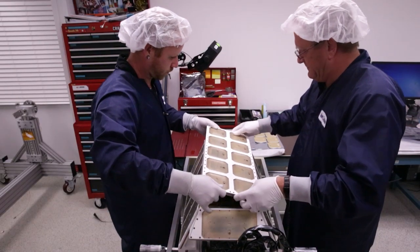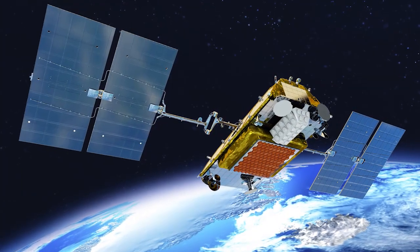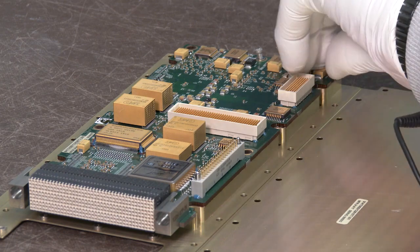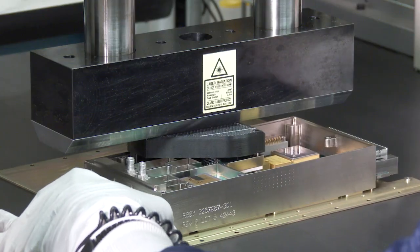This reprogrammable architecture responds as mission needs change, even after deployment. Harris is now focused on the next generation of SmallSats with an even smaller AppStar Micro payload processor.